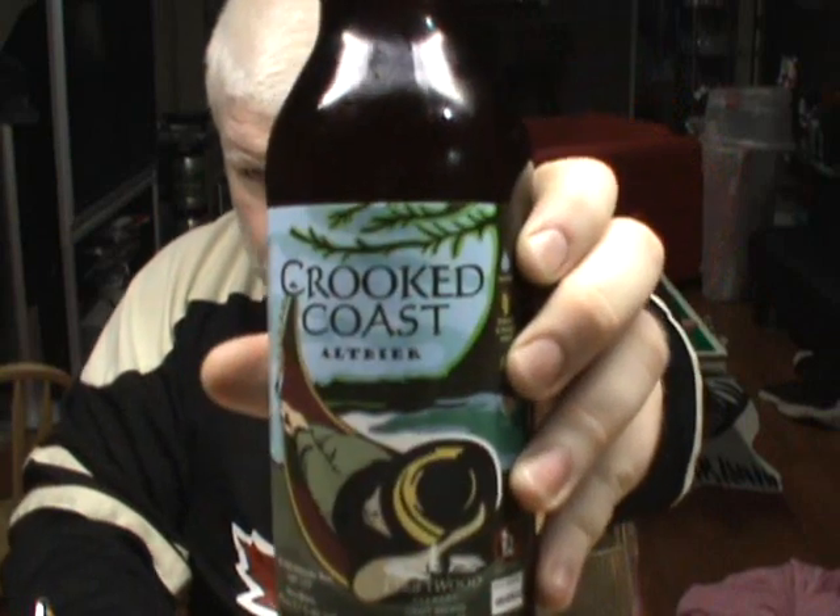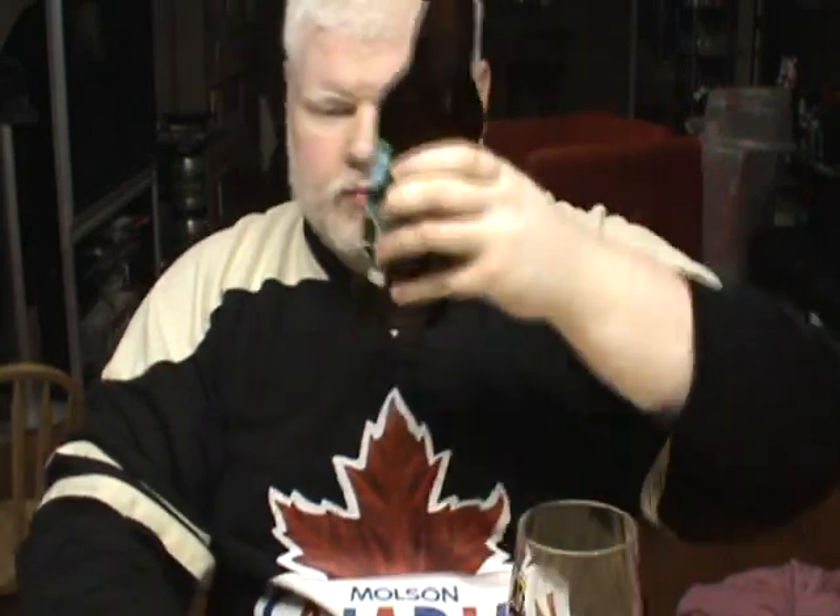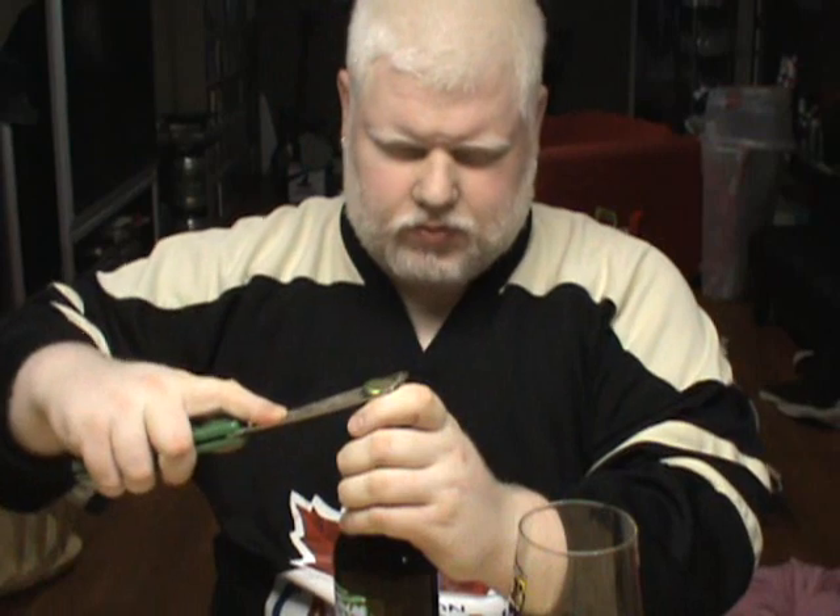Today we'll be drinking from the Driftwood Brewery in Victoria, B.C. We'll be drinking Crooked Coast Alt Beer, or Old Beer, which is what it basically means. Alt Beers were the major beer in Germany before lagering came about. It's 5.1% alcohol, Driftwood Brewery unfiltered. Ken brought us this from his trip out west with his parents.